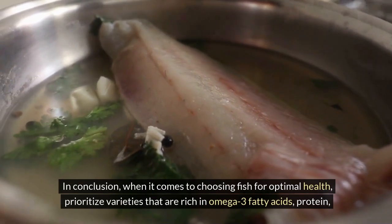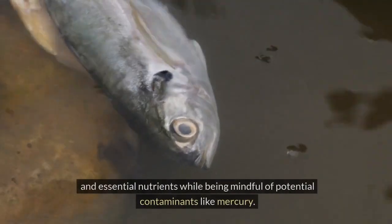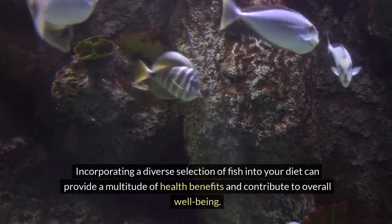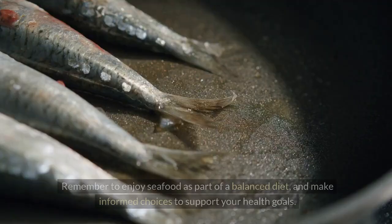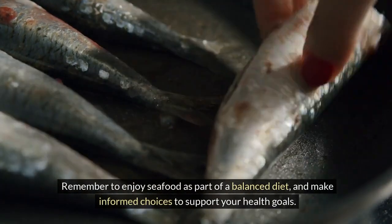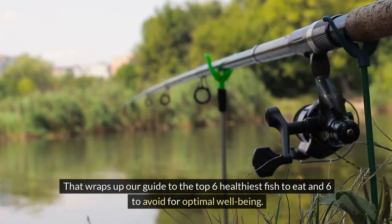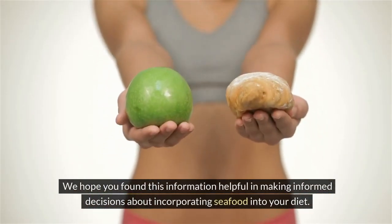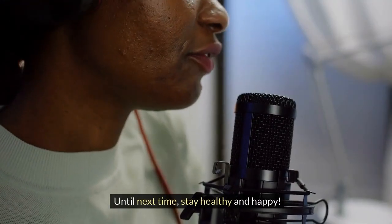In conclusion, when it comes to choosing fish for optimal health, prioritize varieties that are rich in omega-3 fatty acids, protein, and essential nutrients while being mindful of potential contaminants like mercury. Incorporating a diverse selection of fish into your diet can provide a multitude of health benefits and contribute to overall well-being. Remember to enjoy seafood as part of a balanced diet and make informed choices to support your health goals. That wraps up our guide to the top 6 healthiest fish to eat and 6 to avoid for optimal well-being. We hope you found this information helpful. Thank you for watching, and don't forget to like, share, and subscribe for more informative content. Until next time, stay healthy and happy.